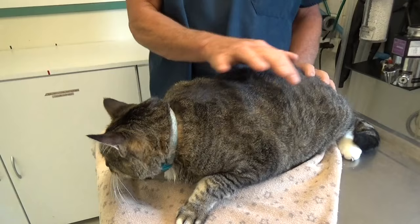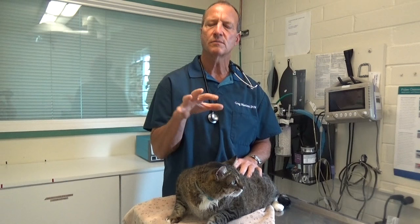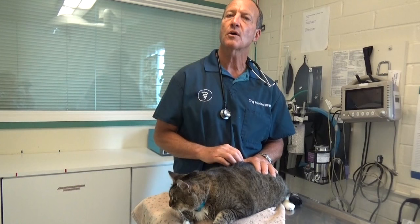Excess weight like this can cause problems with their breathing, problems with their joints — more weight and wear and tear on their joints — and pull down on their back, causing wear and tear on their vertebrae and other health issues.